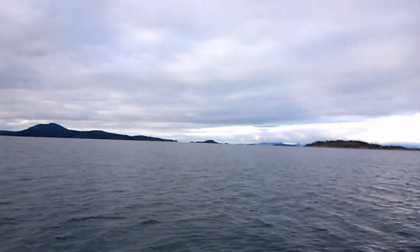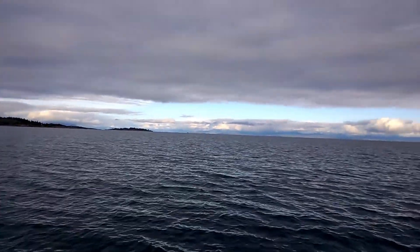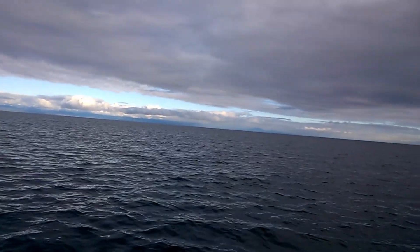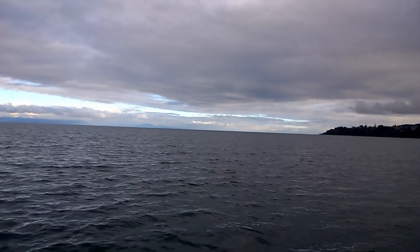This is the whole Georgia Strait — I can show you that. All the way over there's Noose Bay, over to the other side coming over to the Sunshine Coast. Got Sechelt. The clouds just look beautiful, the sun's shining off it. It's great. Vancouver's way over there in the distance — you can't see it today but it's there.